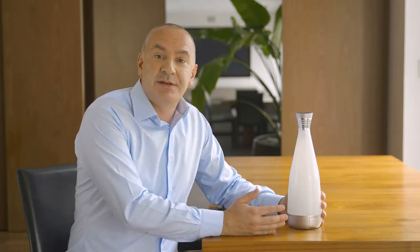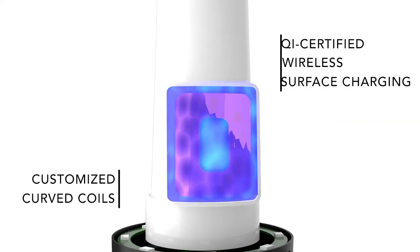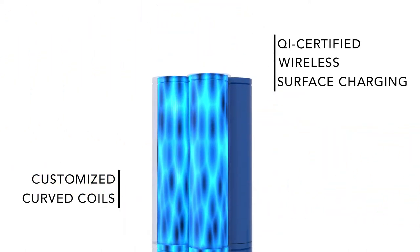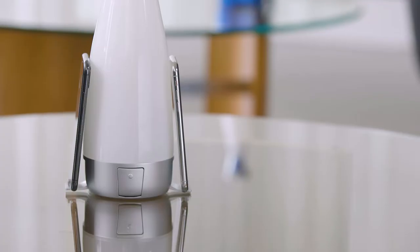While you may not guess it at first look, Glue is a truly technological progress. First of all, customized curved coils provide QI-certified wireless surface charging, and a built-in battery with approximately 20,000 milliamps delivers fast and secure charging to several devices at the same time.